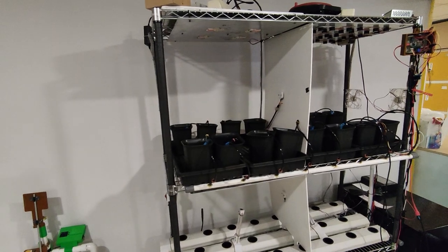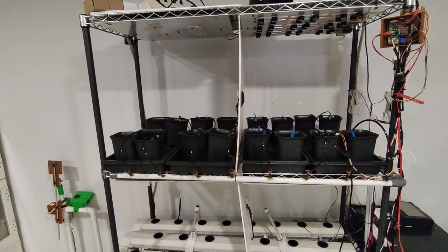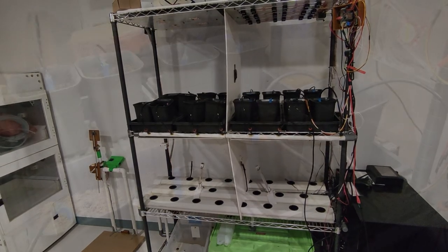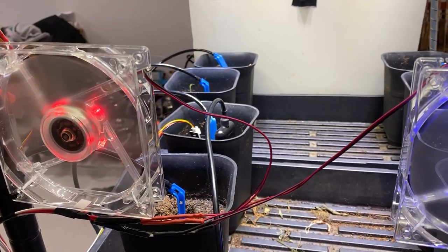The soil monitoring and watering system is a device where you can monitor the wetness or moisture of the soil at all times via a web app, where the soil moisture is displayed along with room conditions such as temperature and humidity. This device also automatically waters the plant with a dripper based on a pre-determined soil moisture limit.